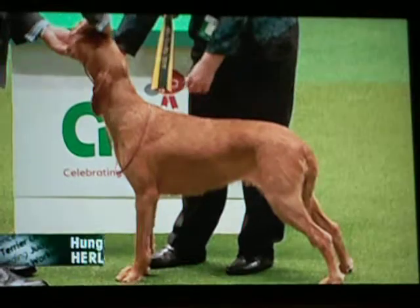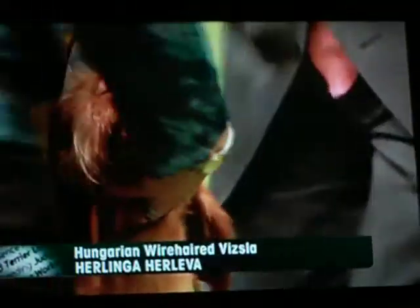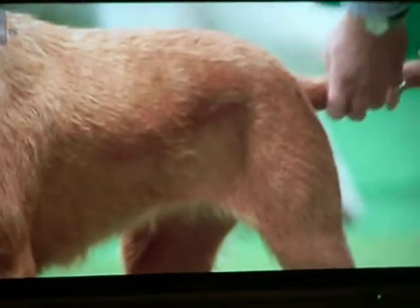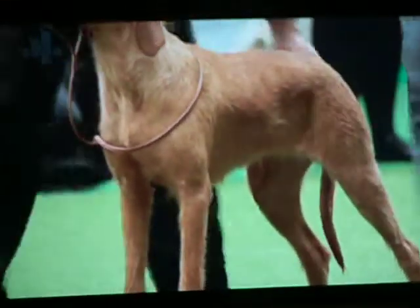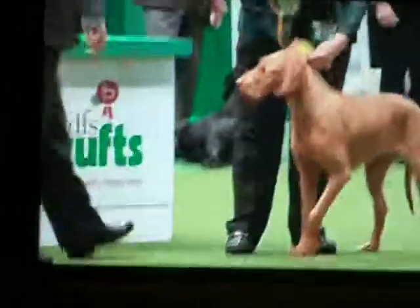First sets of CCs are offered today for the Hungarian Wire. More heavily built than the Hungarian Vizsla — it's not the coat which is the only difference. You see the judge there going over that wiring coat. But they're a little more heavily built, more substantial in the bone, a little longer in the body. So it will be an exciting win today.